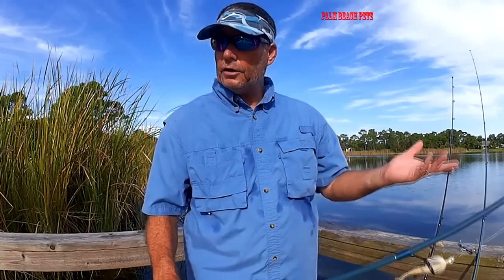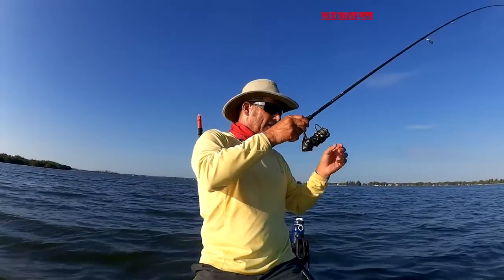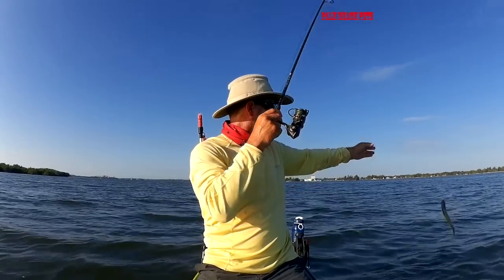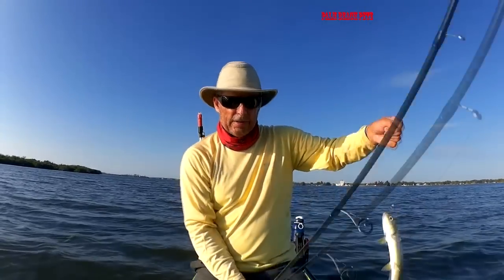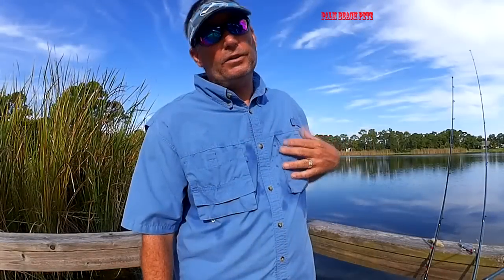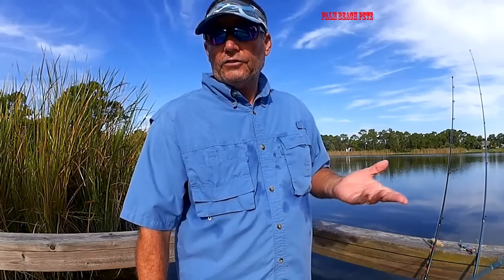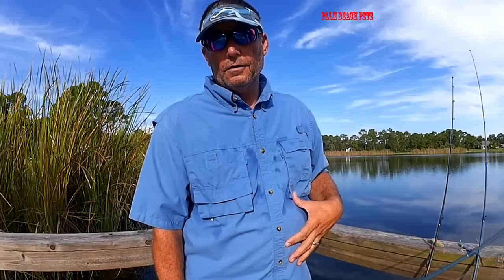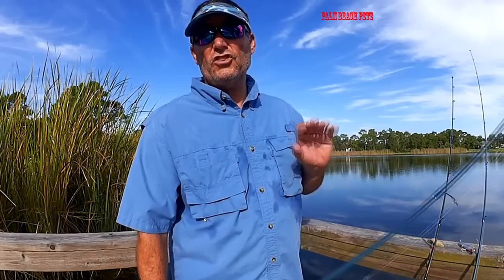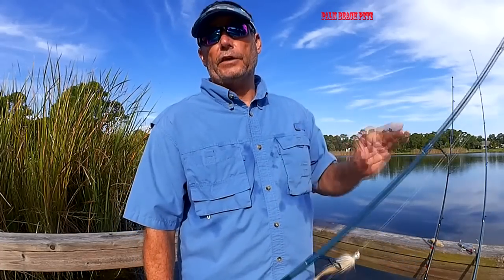If you catch a lady fish during the mullet run, keep it. There's a good chance you're going to get jacks, and every once in a while you can catch a lady fish. Now think about it — during the mullet run, let's say you've been eating nothing but chicken for the last week: breakfast, noon, night, everything is chicken. After a while you get tired of it. But then all of a sudden there's a filet mignon sitting there — you're going to jump on that. Sometimes these fish like a little change of pace. Lady fish is a fantastic bait.